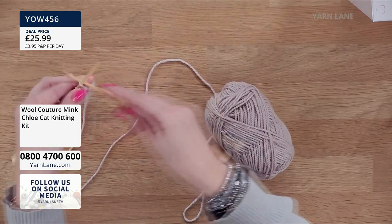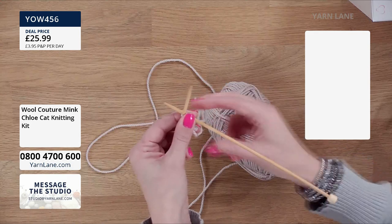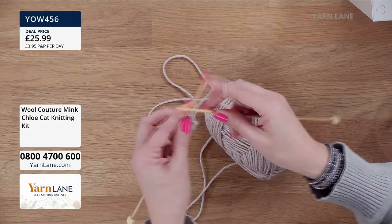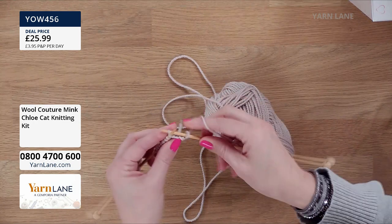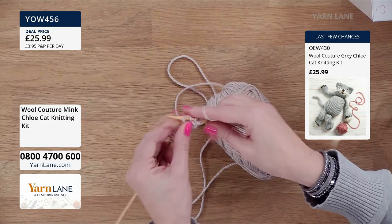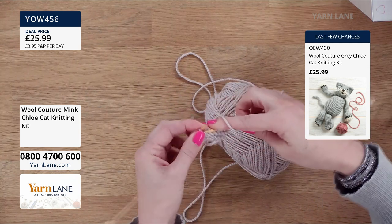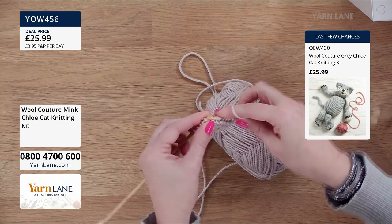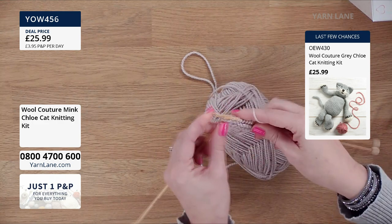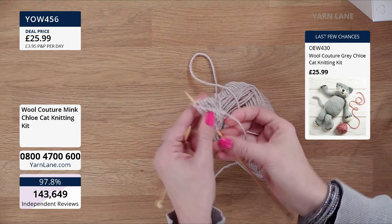So we take the needle to the back - this is the mink colourway that Chloe the cat comes in as well as grey - and just knit it. You go in the back all the way along, and that's what gives it that lovely twist and that lovely almost crochet look. It's such a simple technique, and that's what I've really loved about all of these patterns - they've each got just that little something different. After a while it becomes quite natural and you find yourself doing it automatically.